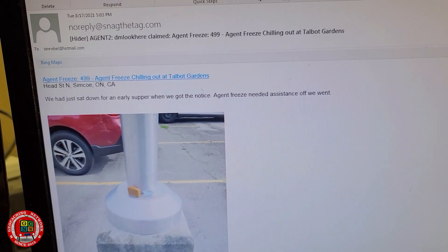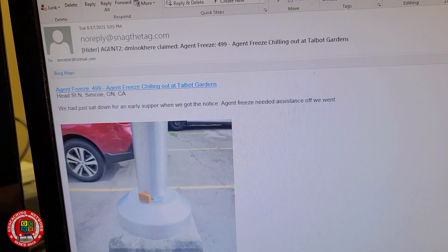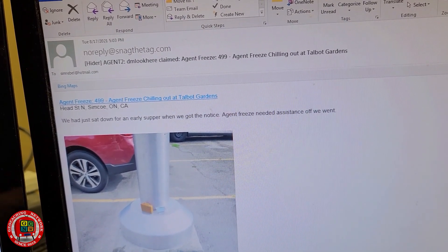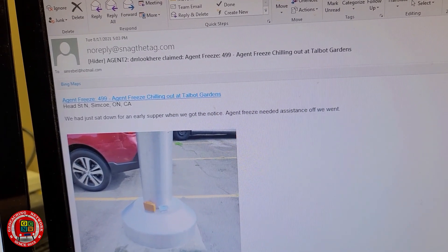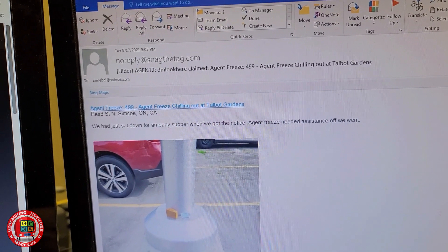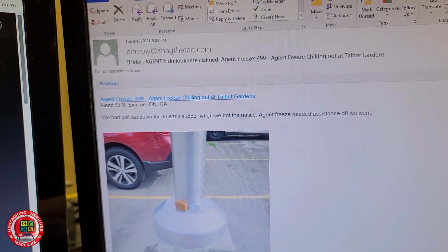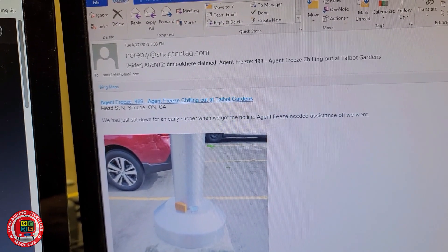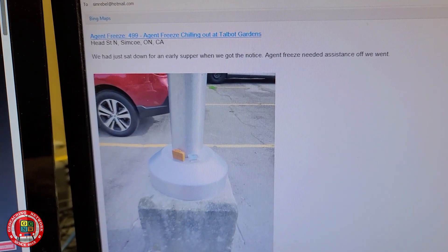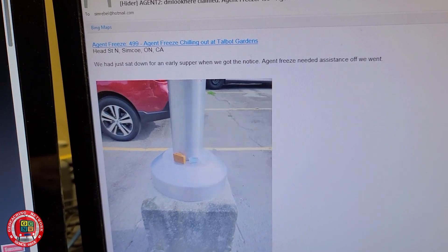Less than an hour after publication, I get a Facebook Messenger message from Jeff May, who's a Bruce Zero. So I checked the email, and sure enough, DM Look Here claimed the Mr. Freeze tag. It took him an hour and one minute to get it found since it was published, and Jeff was just ten minutes away. Better luck on the next tag, Jeff.